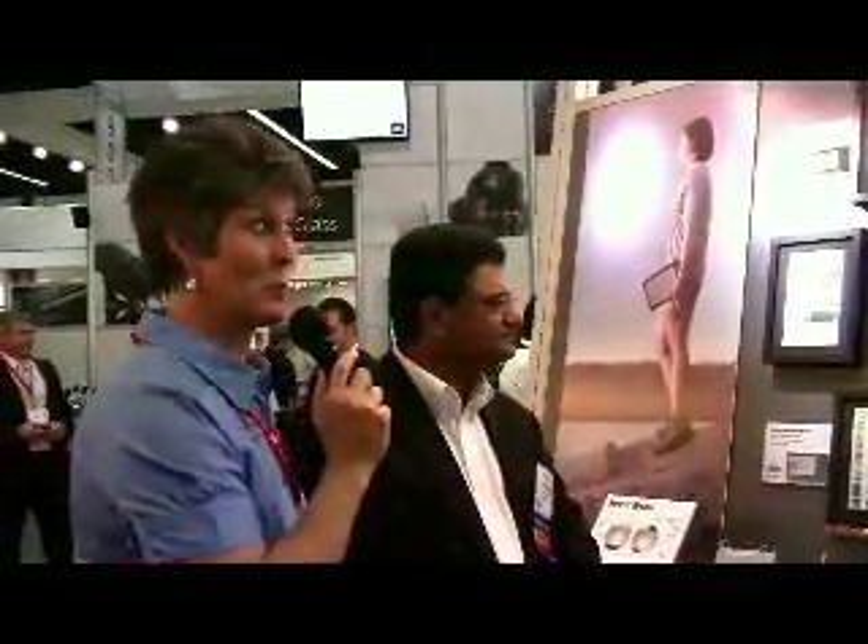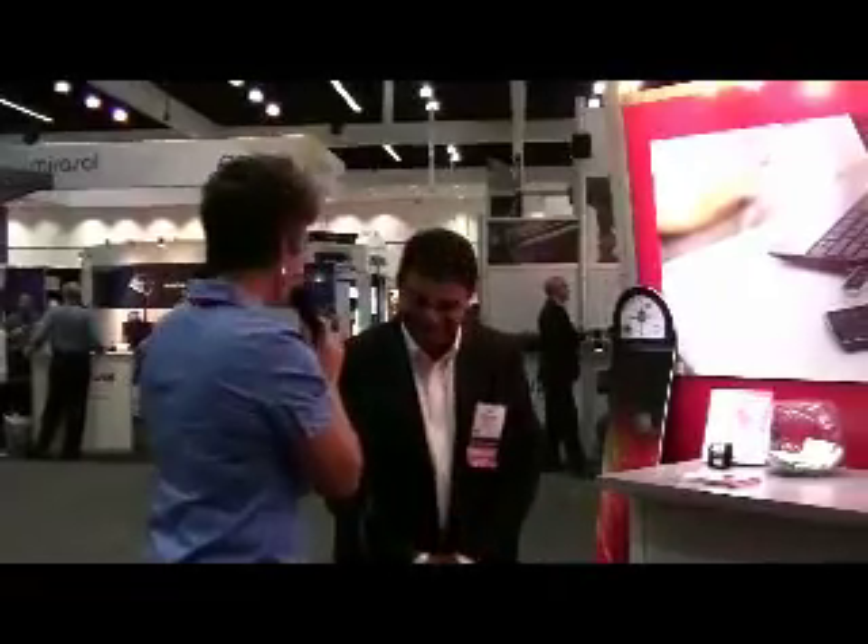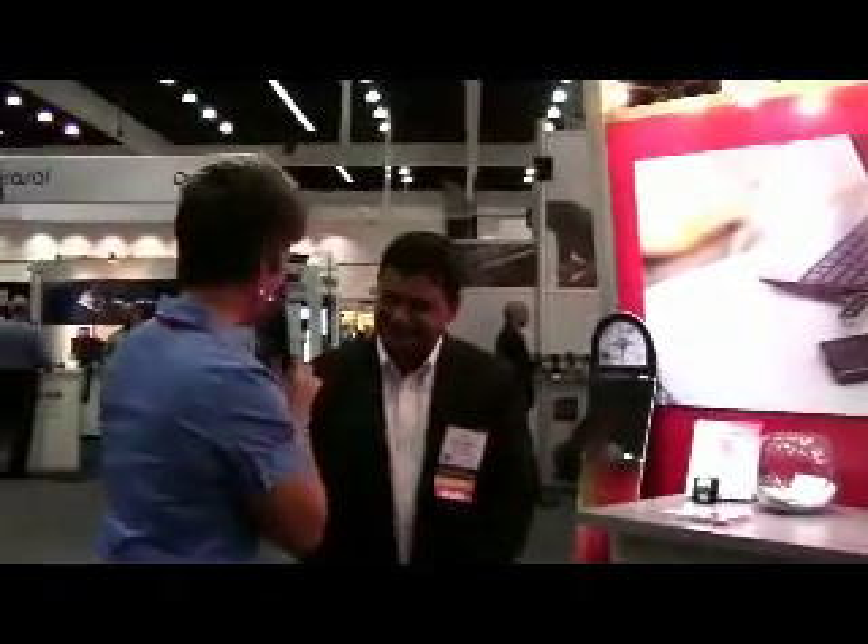I don't know if our camera can capture this, but this is very high resolution. This is really clear — I think I can even read some of that font from here, and I've got old eyes. Shree, thank you so much for your time and congratulations again on your award. Thank you.